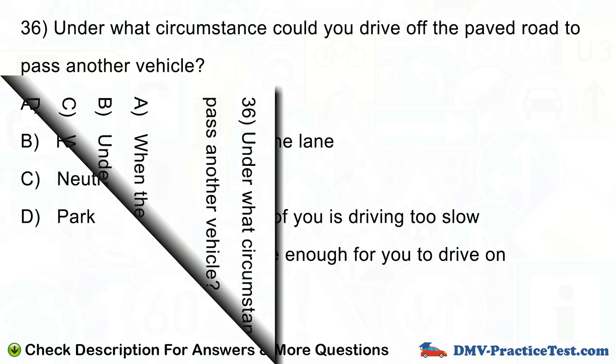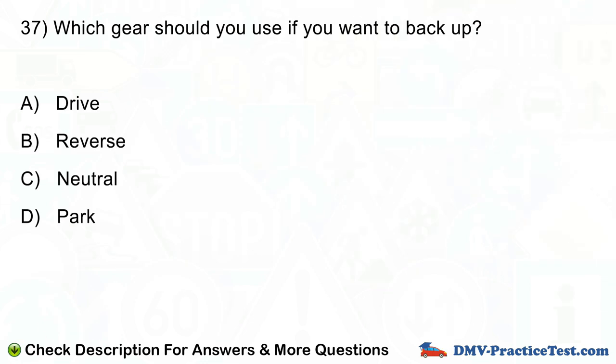Question number 37. Which gear should you use if you want to back up? A. Drive. B. Reverse. C. Neutral. D. Park.